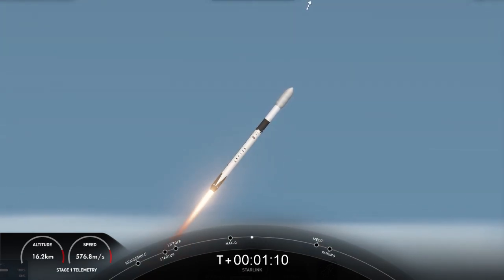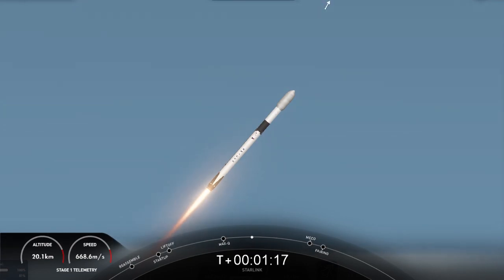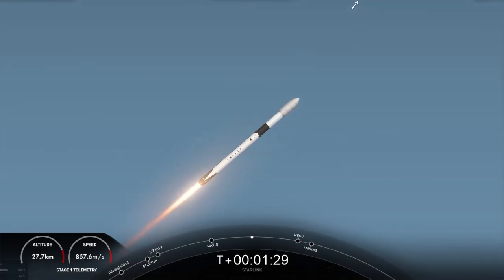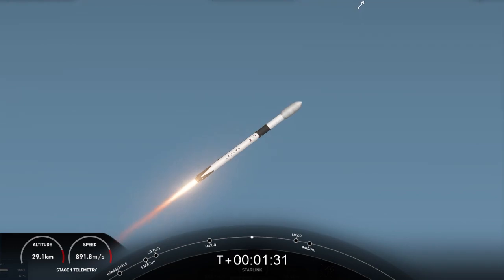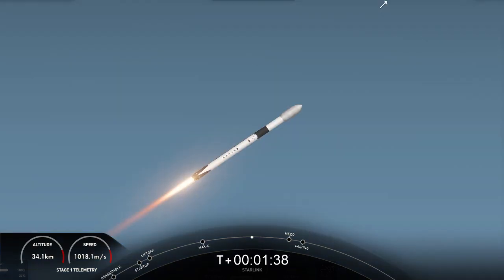We are about one minute away from several events back-to-back. The first will be MECO — that's main engine cutoff. Engine chill has started. Followed by stage separation, and then SES-1 and fairing separation. MECO is where we shut down all nine of the Merlin engines in preparation for separating the stages. Then at second engine start number one, we'll ignite the Merlin vacuum engine on the second stage. Shortly after that, we will separate the fairing halves and return them to planet Earth while the second stage continues with our Starlink satellites to space.